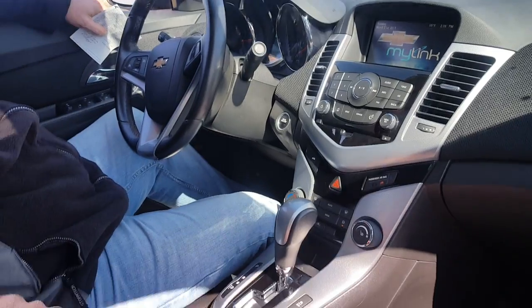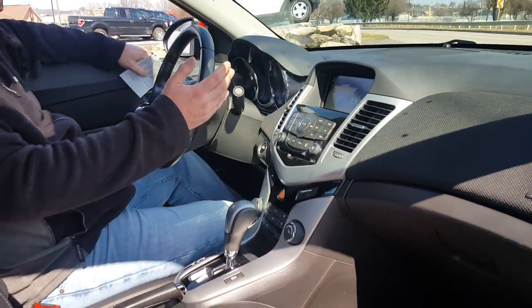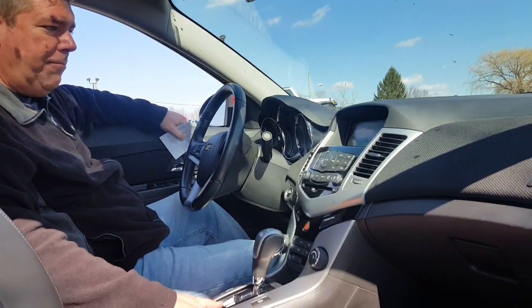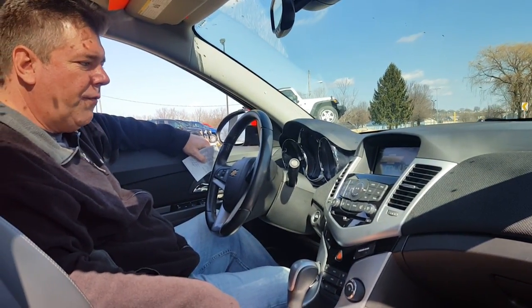You have your driver information center, which will tell you your tire pressures and all the information you need there. It has Bluetooth, cruise and tilt, redundant radio controls, your driver information menu, and is really nicely put together. All Cruzes come with traction control as well, which is a nice feature for wintertime driving.